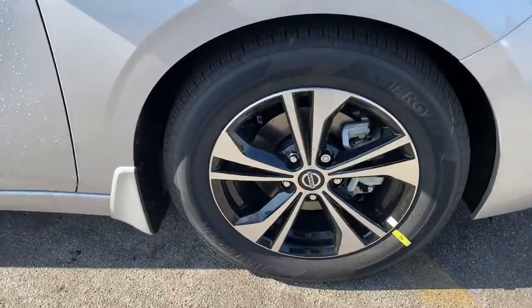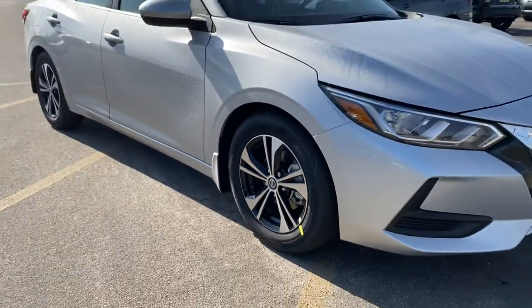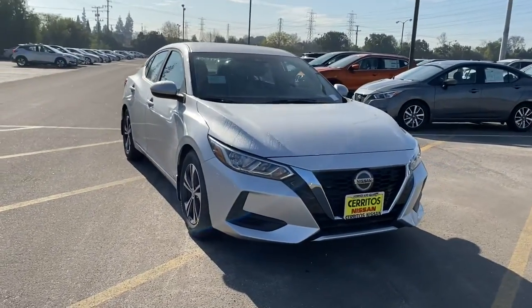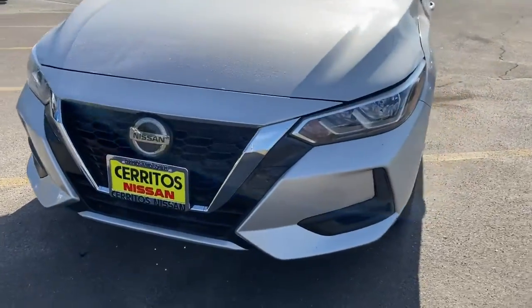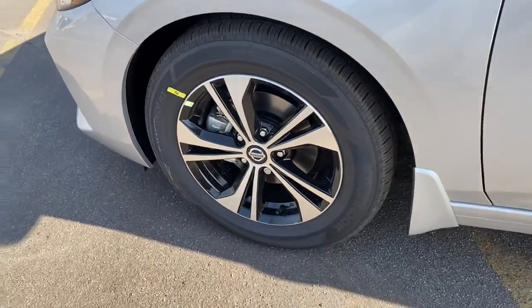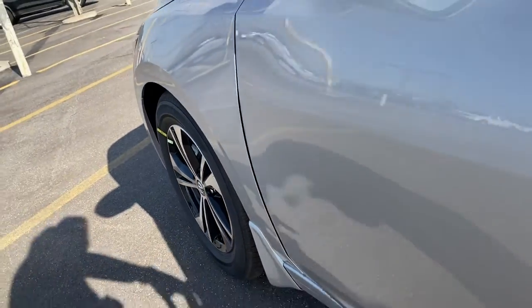The following are some of this vehicle's highlighted options: keyless entry, remote engine start, satellite radio, keyless start, adaptive cruise control, backup camera, heated mirrors, aluminum wheels, steering wheel audio controls, multi-zone AC.